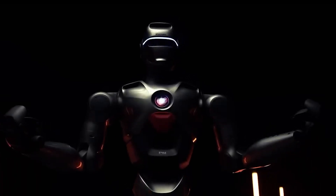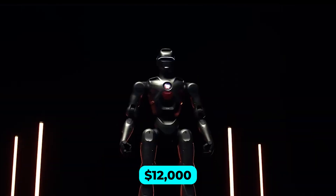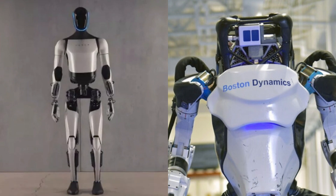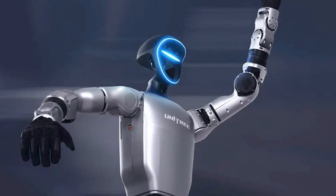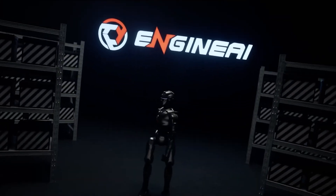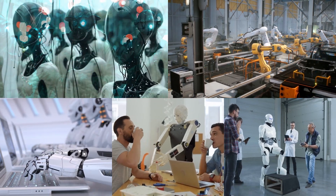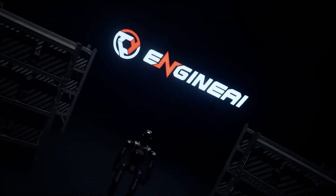What makes the PM01 truly revolutionary isn't just its features — it's how those features come together in a package that costs just $12,000. In an industry where robots like Tesla's Optimus and Boston Dynamics Atlas can cost hundreds of thousands of dollars, the PM01 is a disruptor. Even the Unitree G1, once hailed as one of the most affordable humanoid robots, comes in at $15,000. The PM01 has redefined the market, democratizing access to humanoid robots and allowing smaller research labs, schools, and individual developers to explore cutting-edge technology.